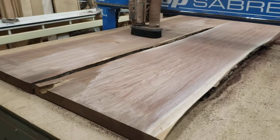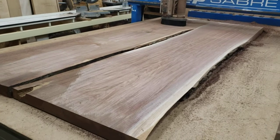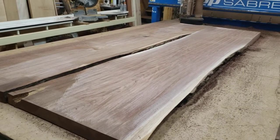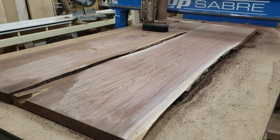This is the first two of four walnut slabs out of the same tree, going into a table for the Renaissance Minneapolis Bloomington Hotel. It's going to be a table at roughly four foot by 20 to 21 feet.